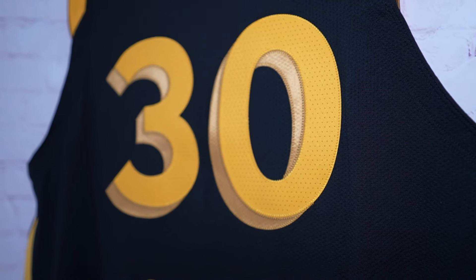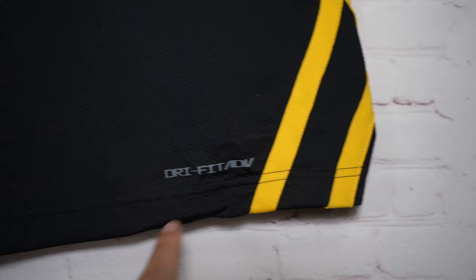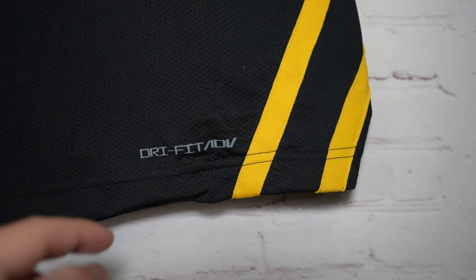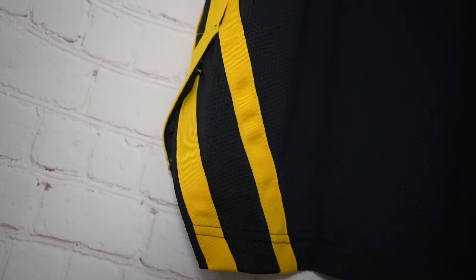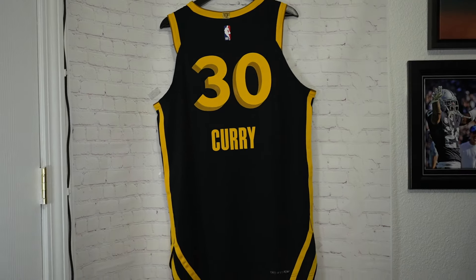Then at the bottom it has Dri-FIT Advanced. Usually they have it placed right here but since they have a design they had to move it. So you got those cable car tracks it's supposed to represent and it runs down the side, then you have it on the opposite side as well. And that is the back of the jersey.